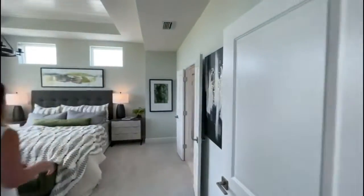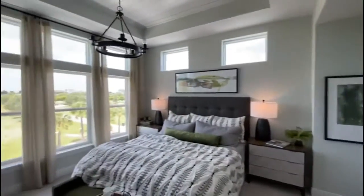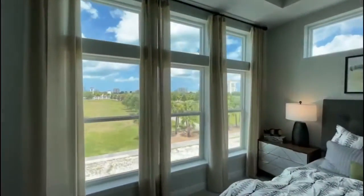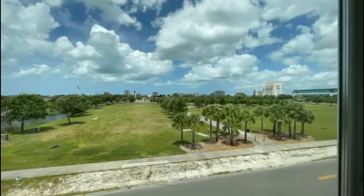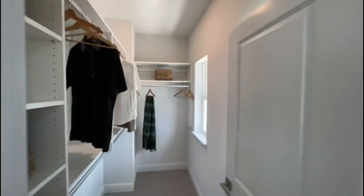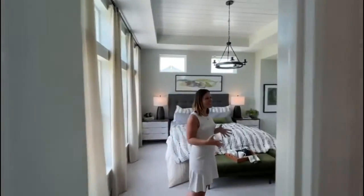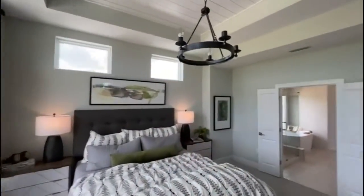Walking into the master — holy window space! Looking down towards downtown, you can see Payne Park right in front of us and the circus playground over there as well. The two windows in here are a great addition, and since we're an end unit we also have windows above the bed. Good size walk-in closet too.